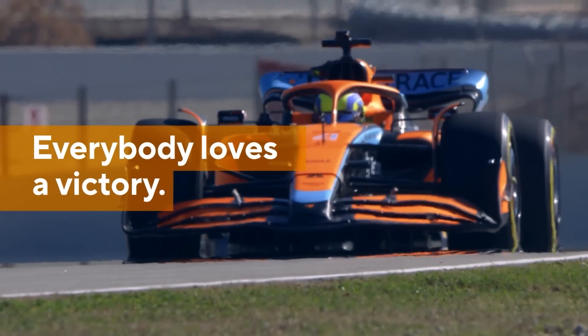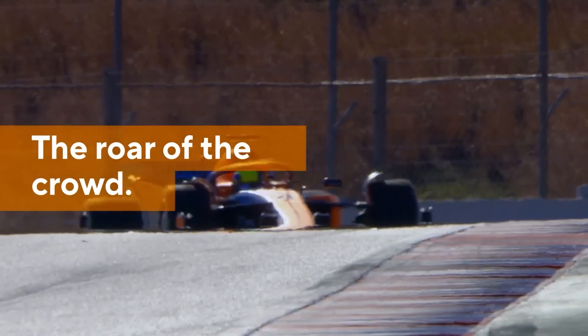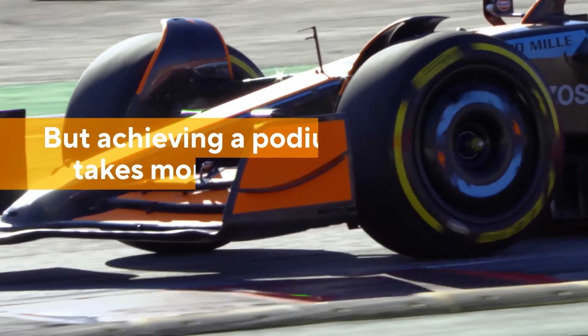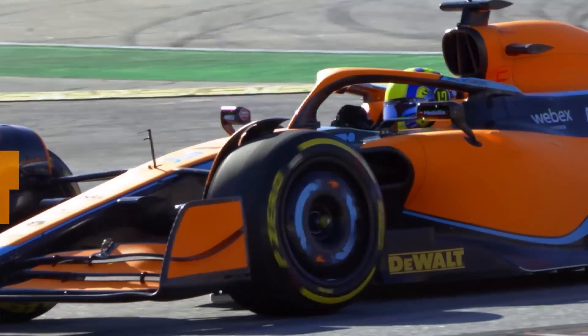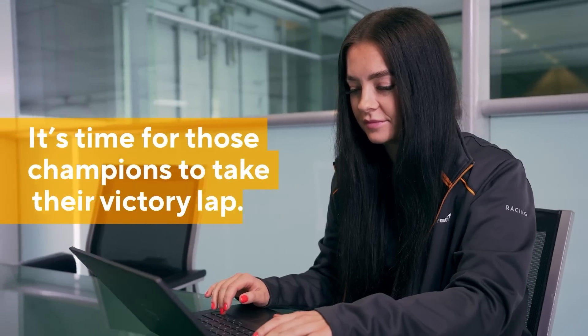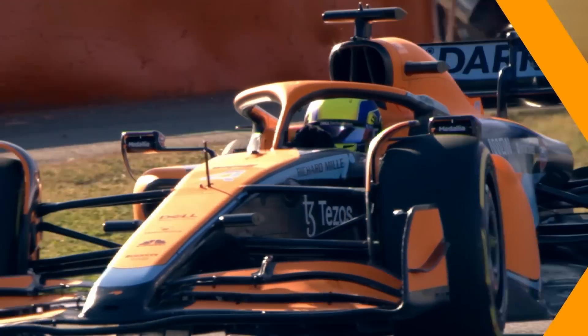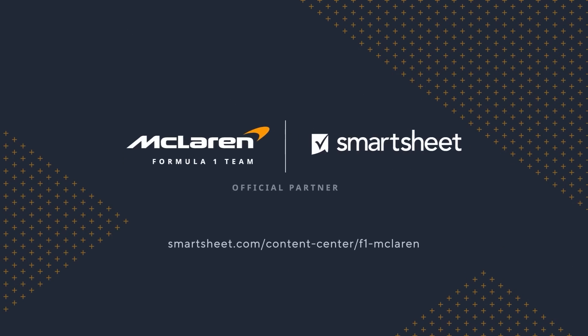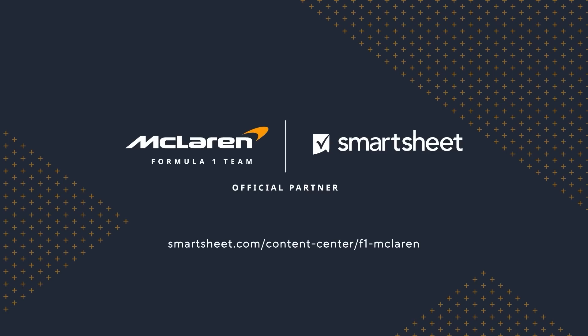On race weekend, all eyes are on the driver. But behind every podium place, there's a team of off-track heroes working hard to power on-track success. As an official partner of the McLaren Formula One team, Smartsheet is showcasing how McLaren's off-track heroes drive success for their team. Smartsheet's commitment to supporting off-track heroes doesn't end when the race season does. As champions and facilitators of powerful processes, the Smartsheet platform helps off-track heroes across the world put their teams in pole position every day of the year.